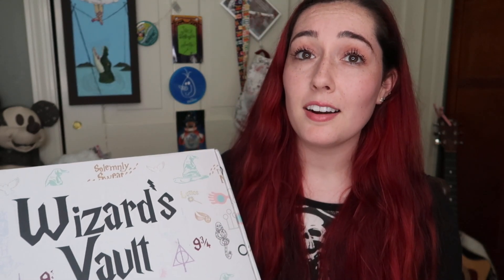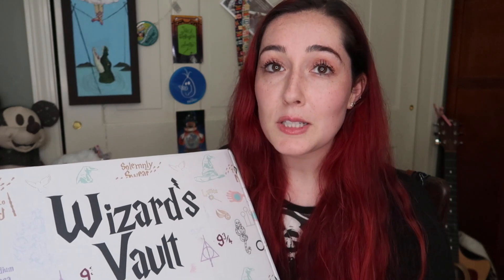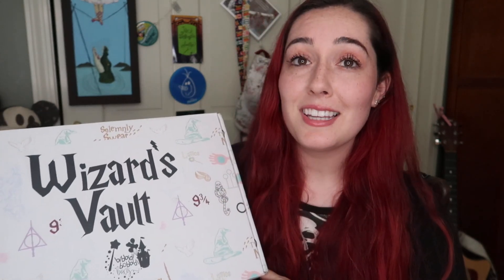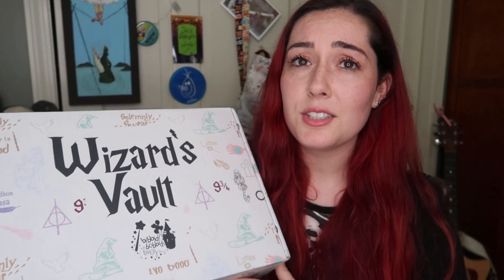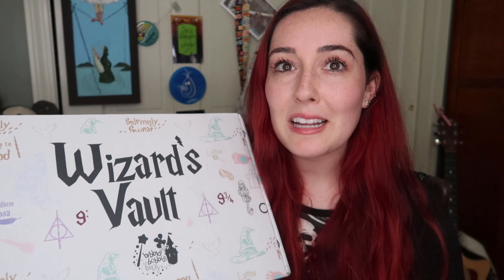I'm such a huge fan of Harry Potter as well as Disney, so I do love Universal Studios and Islands of Adventure. I wanted to be able to test out and review this box for you guys. I am very excited to open this. I have been waiting for it and I cannot wait to see what I get. So if you guys are interested in learning more about this Harry Potter subscription box or the Wizard's Vault, stay tuned!